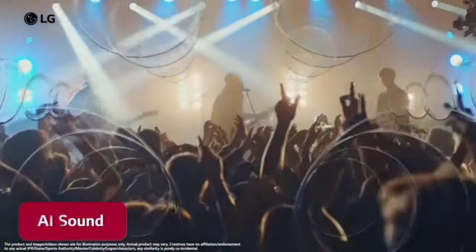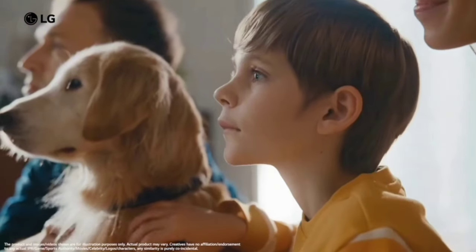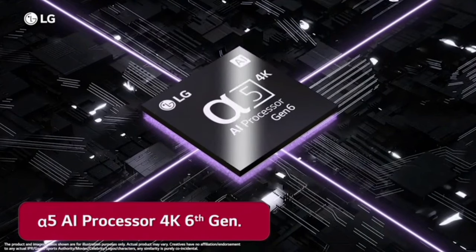With the 4K display and large speakers, you can create a great theater experience. For the performance of the TV, you can use the Alpha 5 AI processor with the 4K Gen 6 processor.